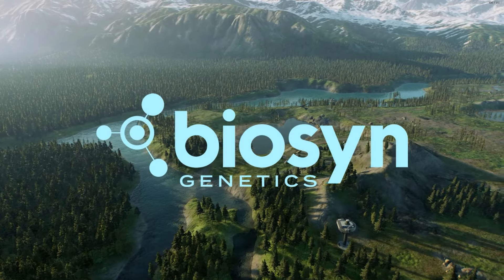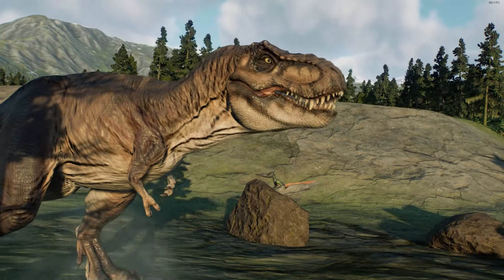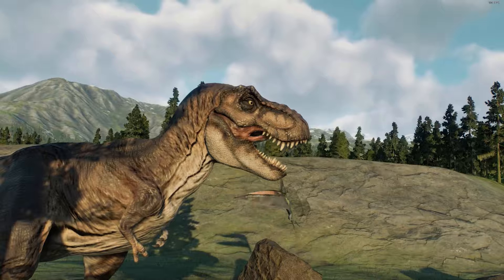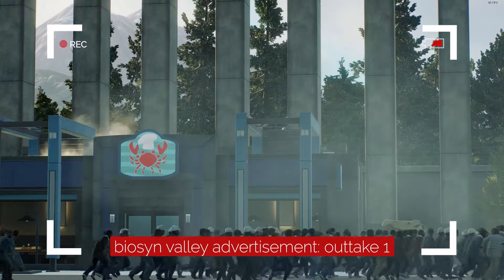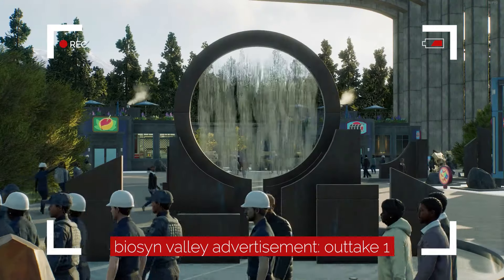Welcome to Biosyn Valley, home to dinosaurs rescued from all over the world, and the place to be for an educational and magical experience of prehistoric wildlife. Yep, we had some sprinklers installed and now we're back in business. And nothing bad ever happened here ever again.